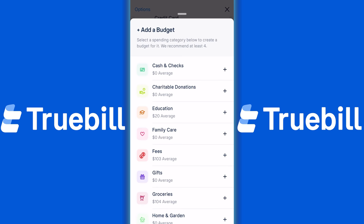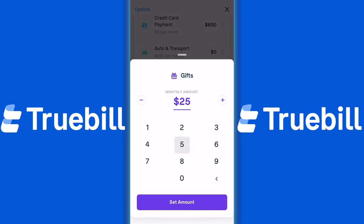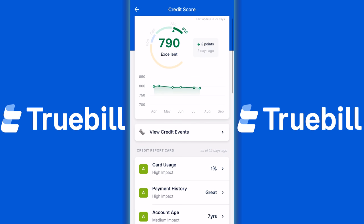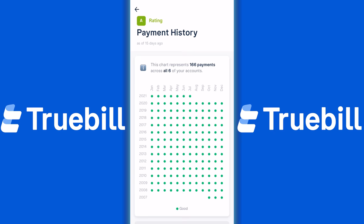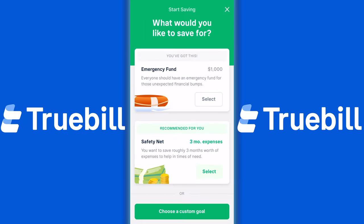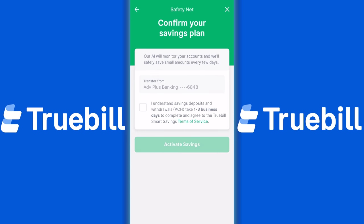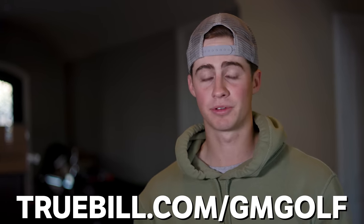You can set budgets that automatically monitor your spending by category, get friendly notifications when you've exceeded them, and visualize your spend-to-earn ratio by month, quarter, or year. Truebill also makes it easy to monitor your credit score with complete access to your credit reports and history, alerting you of important changes and offering insights on ways to improve it. You can also set up a smart savings account — choose the amount and frequency and Truebill will automatically deposit savings. If you want to try it for free, head over to truebill.com/GMgolf or click the link at the top of the description.